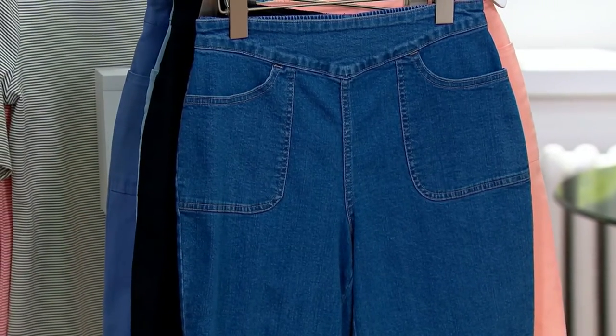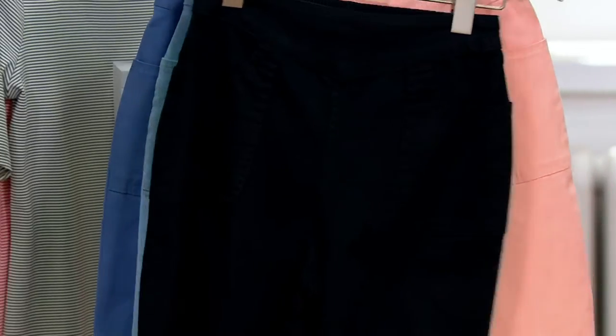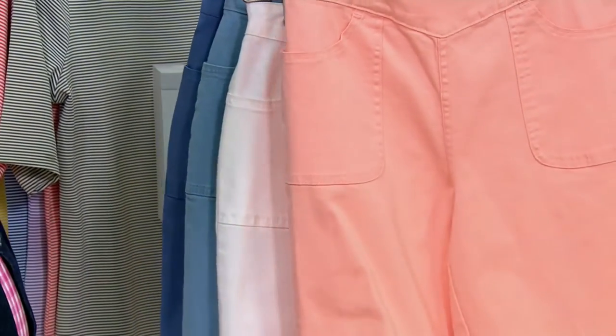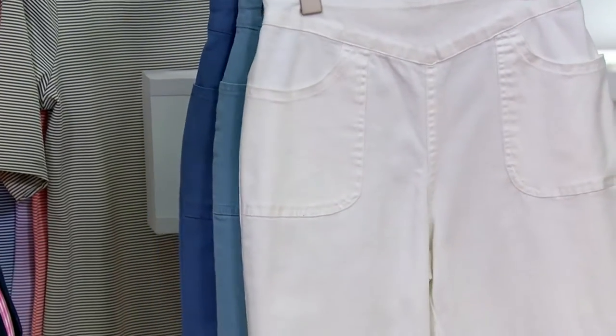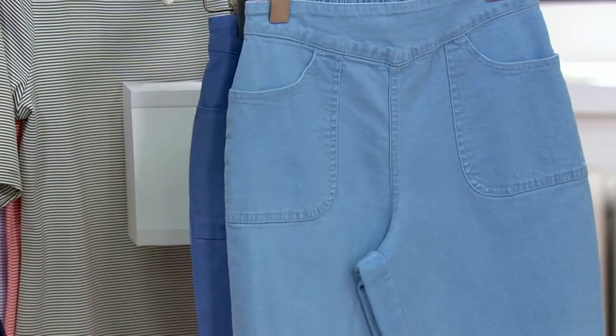This one is called antique, which is kind of your classic blue. And then here is black. Look at peach sorbet — that's nice. And then of course white for your Bermuda shorts. And then here's bleach denim, which is the lightest wash.